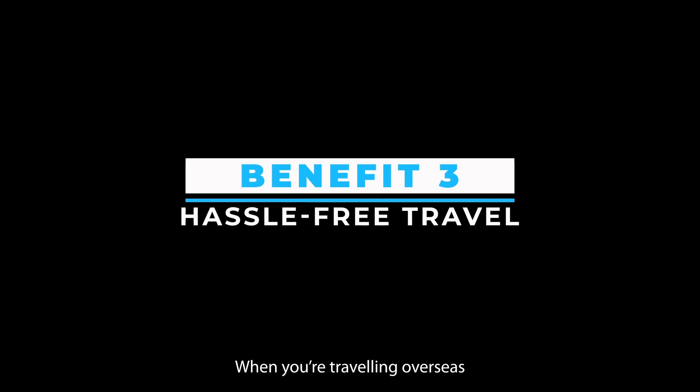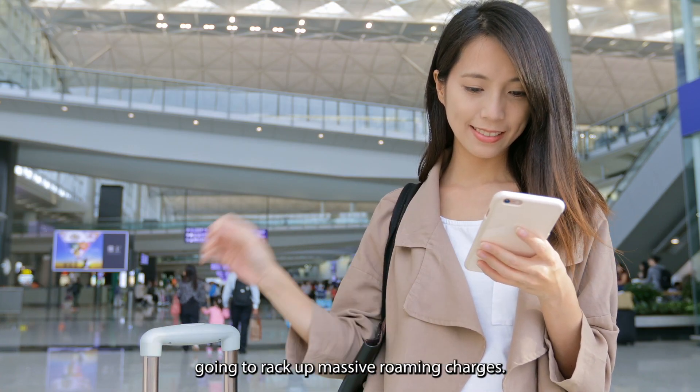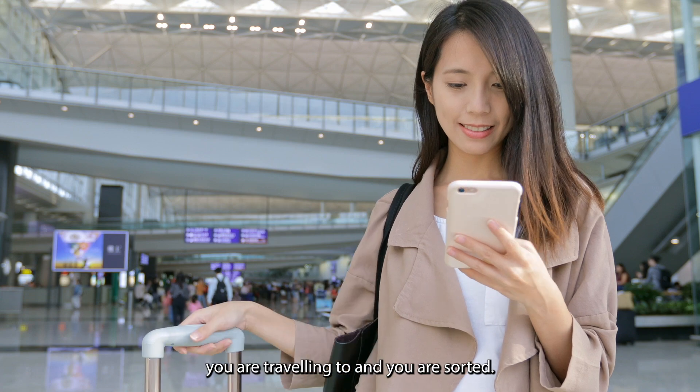Benefit 3: hassle-free travel. When you're traveling overseas and have a locked phone, you're going to rack up massive roaming charges. Once you've got your phone unlocked, you can use any of the local SIMs from the country you are traveling to and you are sorted.